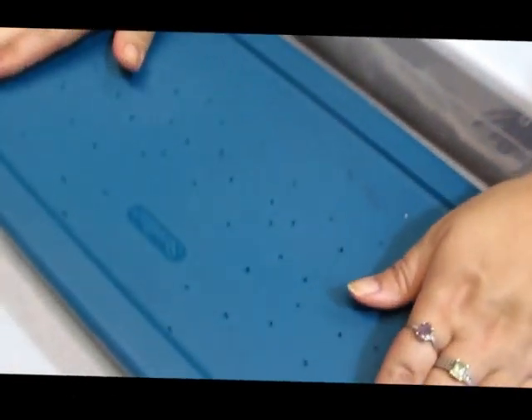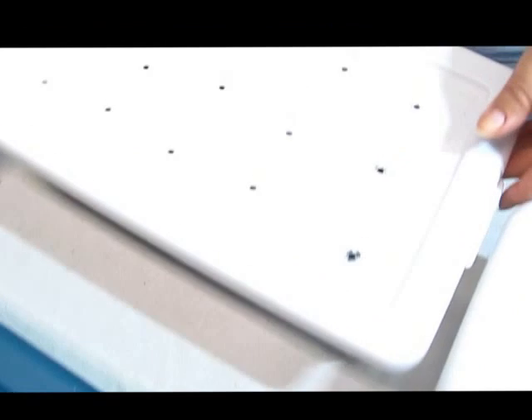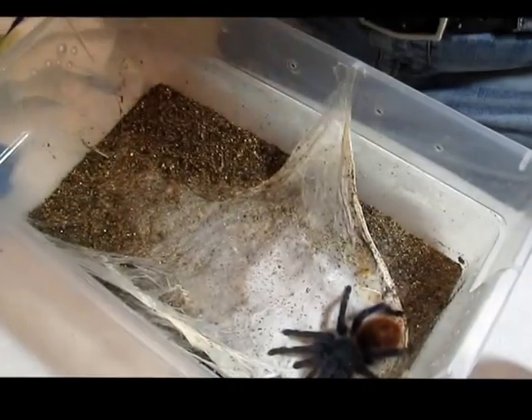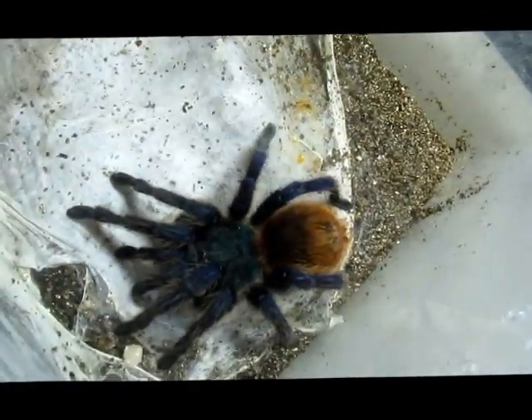So I've got another one here. Even though they're docile, they can be possessive and show some threatening behavior. They can bite, or more commonly just kick hairs.